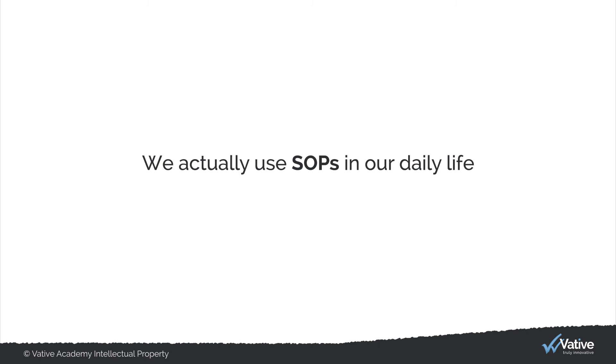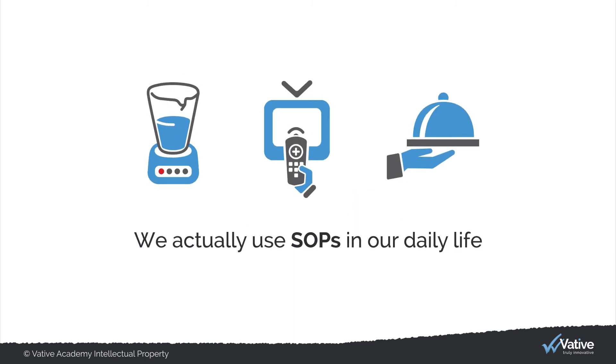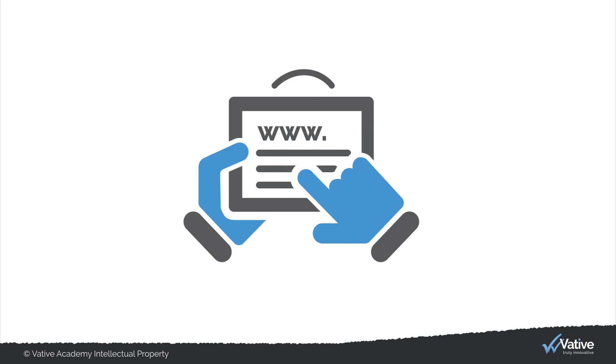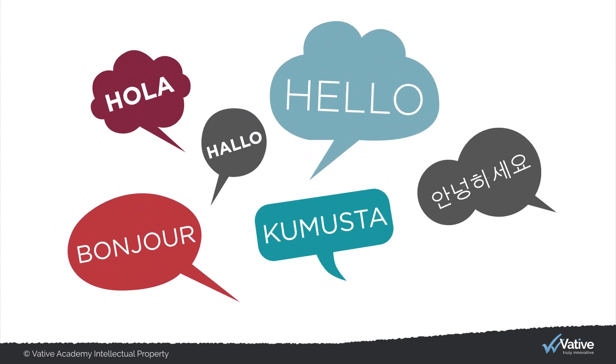We actually use SOPs in our daily life. Just think about household and equipment manuals as well as recipes. Also, we often search the internet and YouTube looking for answers on how to do things we have never done before. So this method is by no means foreign to us.